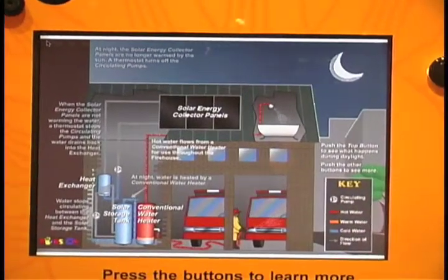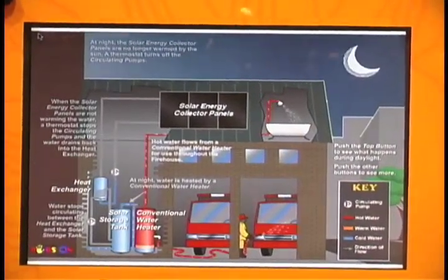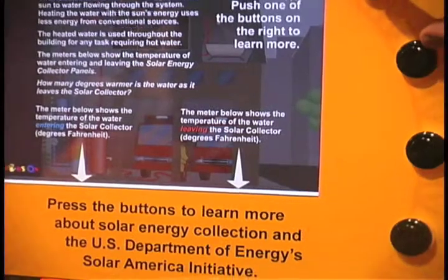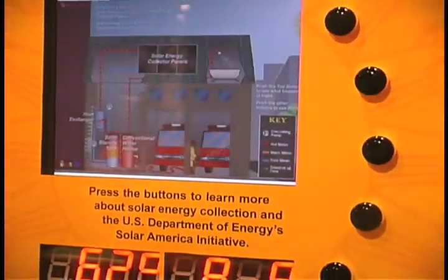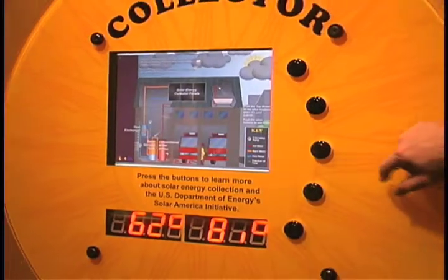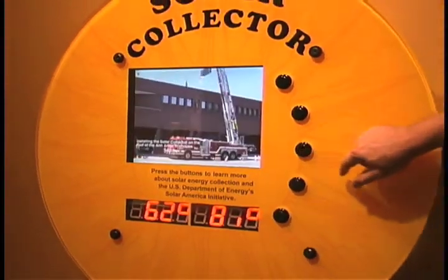During daylight hours, even when it's cloudy, water is heated in the solar collector panels and pumped to a heat exchanger where cooler water is warmed. Heated water circulates between the heat exchanger and a solar storage tank. The warmer water rises in the storage tank and is then pumped from the top of this tank to a conventional water heater.